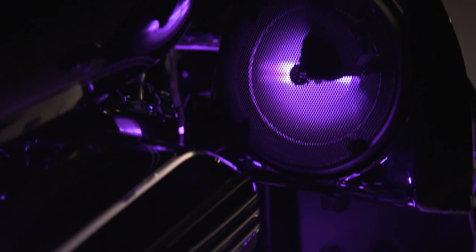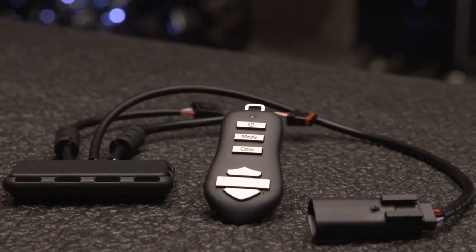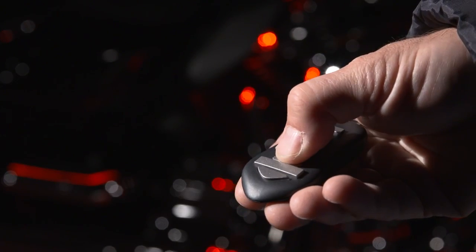Also included are Boom Audio Stage 1 and 2 speaker illumination kits. At the core of this plug-in-place system is a controller box hidden beneath the seat, acting as the hub for all lighting components to be activated.